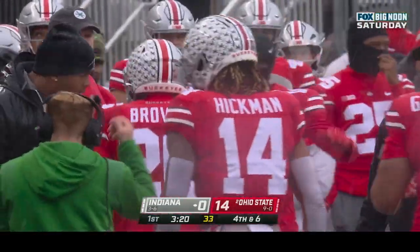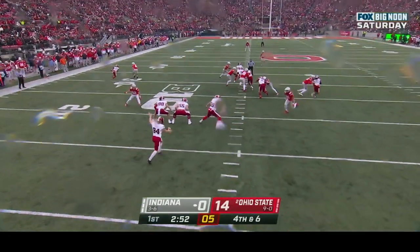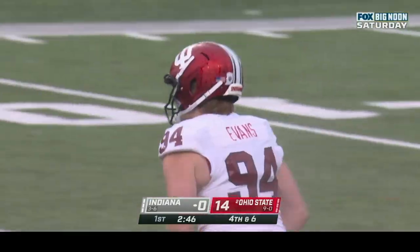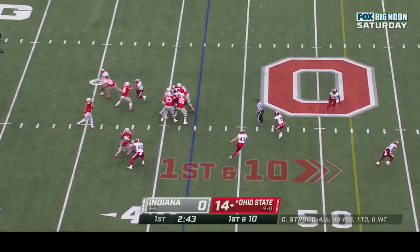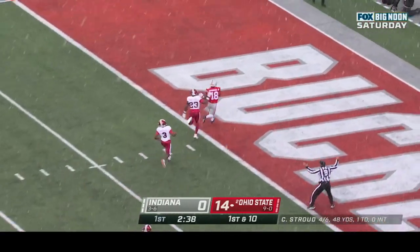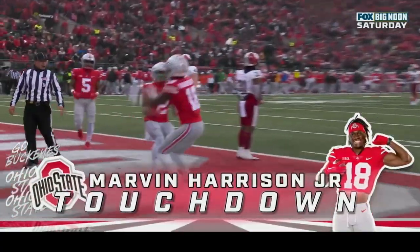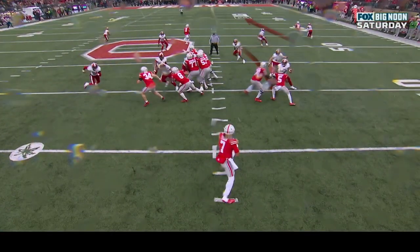Indiana will have to punt once again. James Evans will punt from his 12. Ameka Abuka is the deep man, goes over to the sideline, that ball trickles out of bounds. First down and ten at the 42. Stroud winds up, goes deep — has a man — caught! Marvin Harrison Jr., touchdown! 58 yards — marvelous Mar!